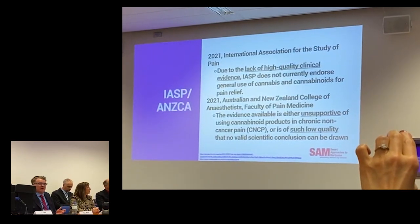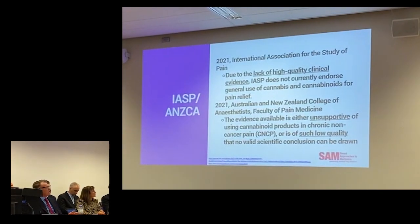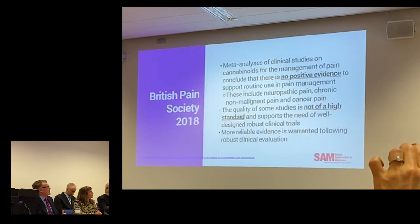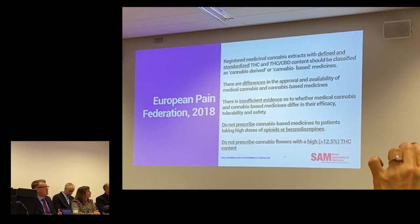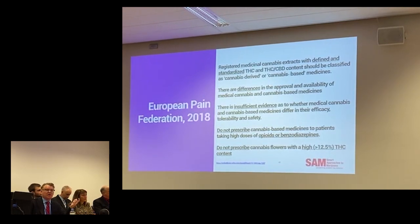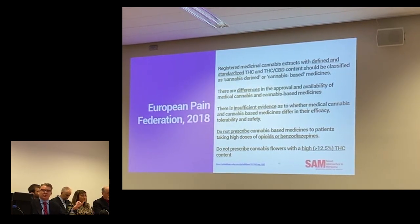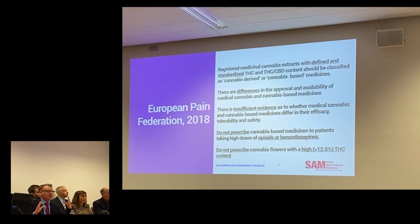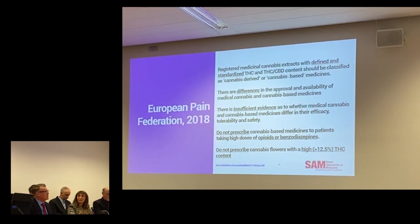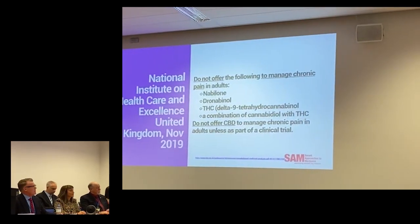Here are some national and international pain societies that do not endorse the use of cannabinoids for pain: the International Association for the Study of Pain, the Faculty of Pain Medicine from the Australian and New Zealand College of Anaesthetists, the New Zealand Pain Society, the Australian Pain Society, the British Pain Society, and the European Pain Federation. The European Pain Federation is notable as the first international pain organization to address potency — they don't recommend use above 12.5% THC, and issued essentially a black box warning against co-prescribing with centrally-acting substances. The UK data doesn't even recommend offering CBD to manage chronic pain unless as part of a clinical trial.